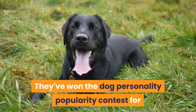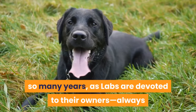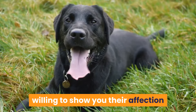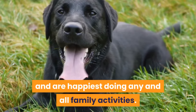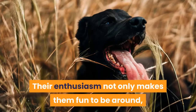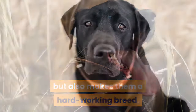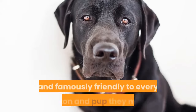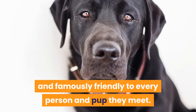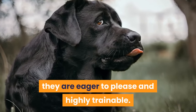They've won the dog personality popularity contest for so many years, as labs are devoted to their owners, always willing to show you their affection and receive your adoration in return, are highly intelligent, and are happiest doing any and all family activities. Their enthusiasm not only makes them fun to be around, but also makes them a hard-working breed. Labs are companionable, bonding with all family members and famously friendly to every person and pup they meet. While they have high energy and require lots of activity, they are eager to please and highly trainable.